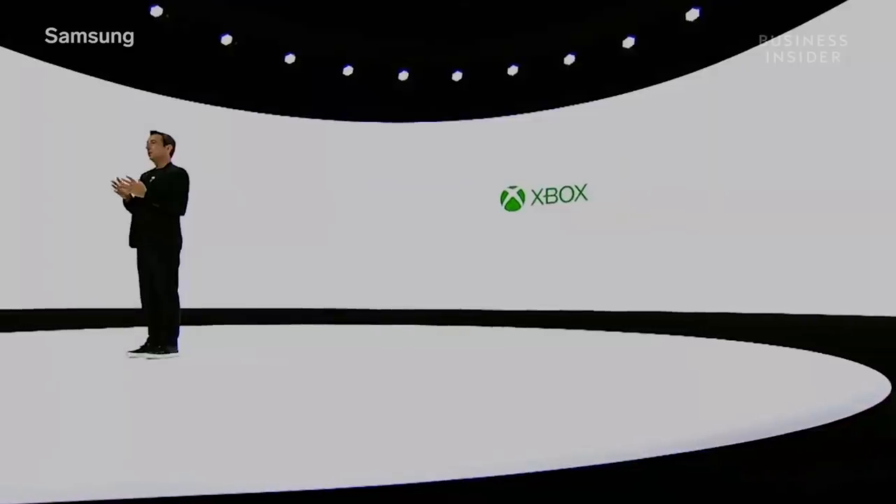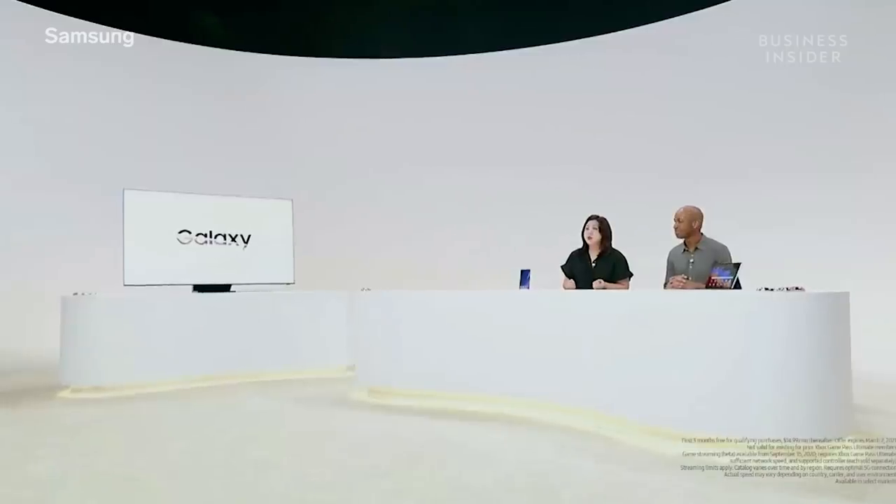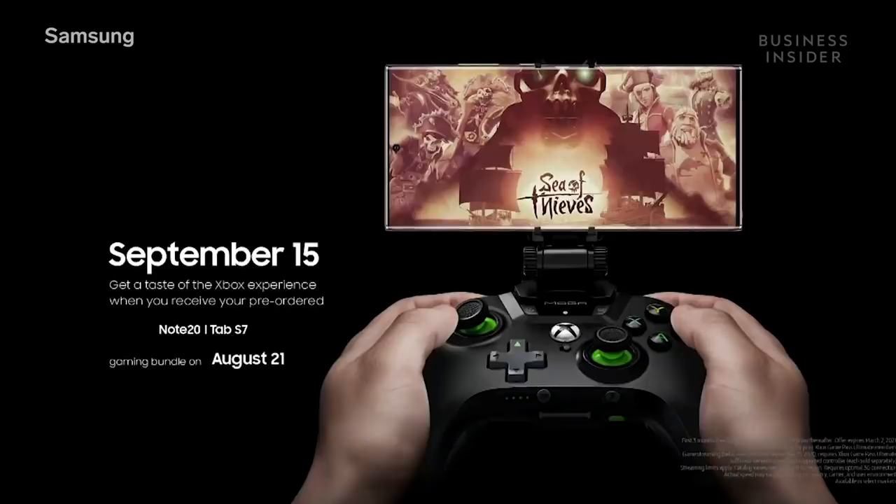The goal is really simple: bring the buzz of Xbox to our Galaxy users. We're entering a new era by bringing cloud gaming to Xbox Game Pass Ultimate on September 15th. You will be able to play over 100 games in the Game Pass membership from your phone. For those who pre-order and choose the gaming bundle, you will get a Bluetooth controller and three months of Xbox Game Pass Ultimate free when it launches on September 15th.